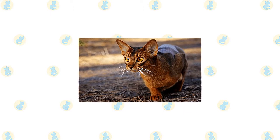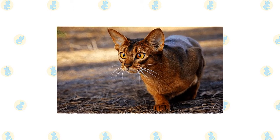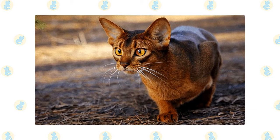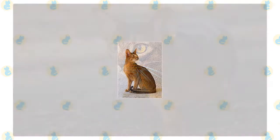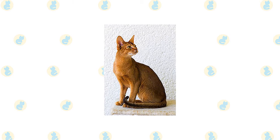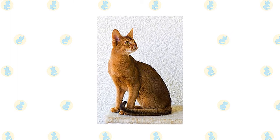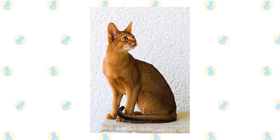The Aby is often said to look as if he had just walked straight out of the wild. That's because of his ticked coat pattern, which resembles that of wild cats such as cougars. A ticked coat has alternating light and dark bands of color on each hair shaft. Everything about him suggests his lively, attentive nature. The Aby has a slightly rounded wedge-shaped head topped with large, broad ears. Large, almond-shaped eyes of gold or green express interest in everything they see. On the face, dark lines may extend from the eyes and brows.